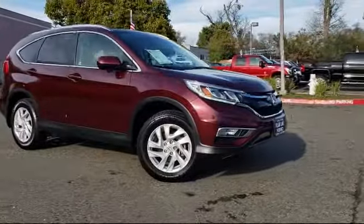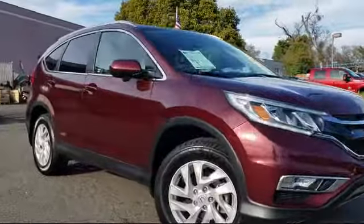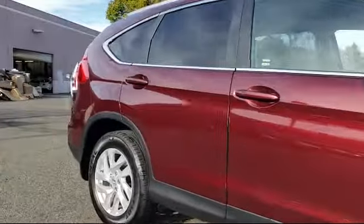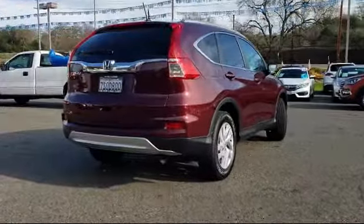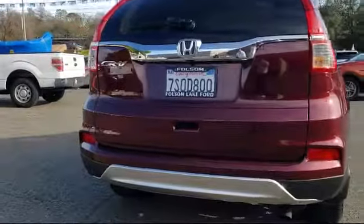It comes equipped with heated front seats, roof rack, alloy wheels, tire pressure monitoring system, Sirius XM satellite radio, keyless entry, rear view camera, air conditioning, traction control, power windows, and has less than 20,000 miles on the odometer.